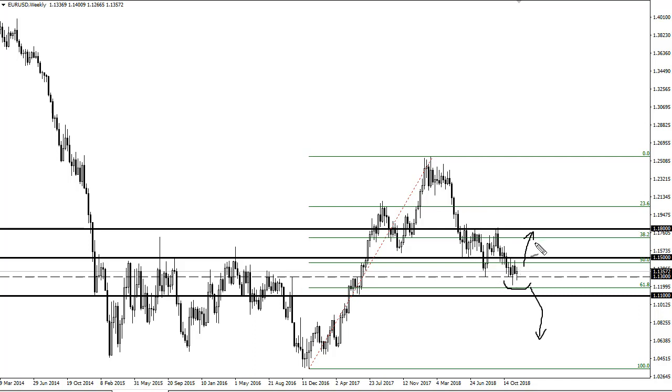I prefer the idea of breaking out to the upside, but let the market tell you when it's time to buy. If we break down below the 61.8 and the 111, then it's time to sell. Until then, it's a short-term traders market.